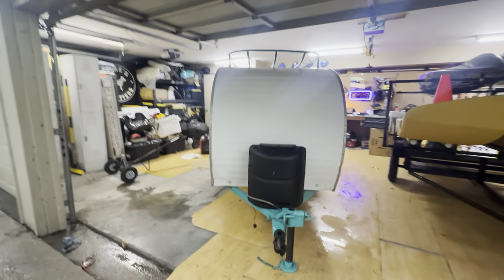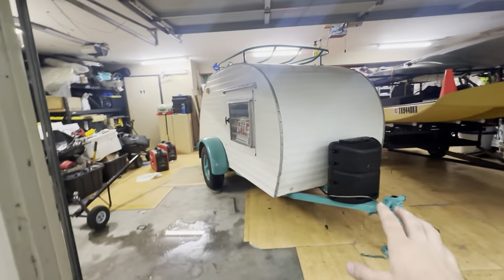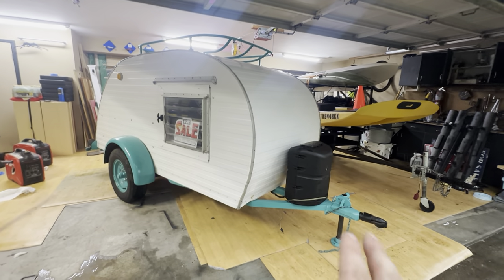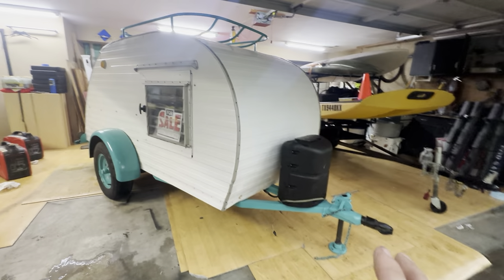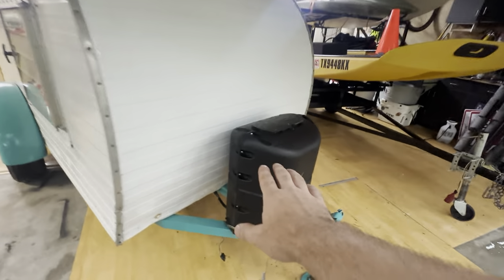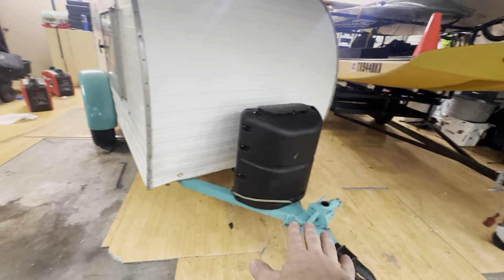Okay guys, today is the day we are selling the camper project. I pretty much completed the whole thing but didn't really take a video of it, so I wanted to show you guys. I did the before video, so here's kind of the after video as promised. We added the propane tank.